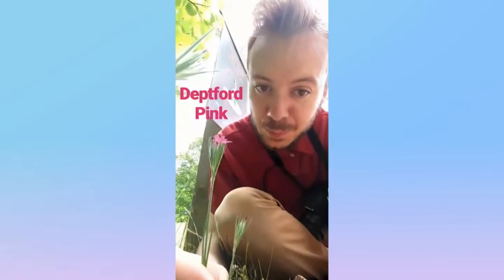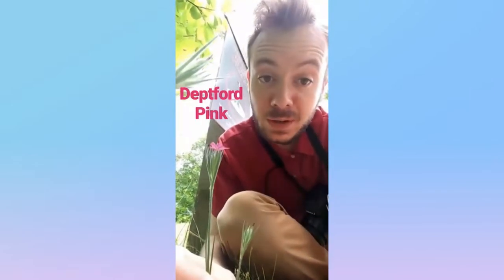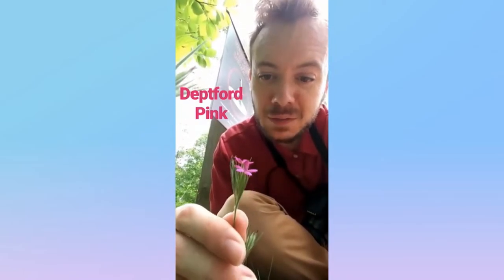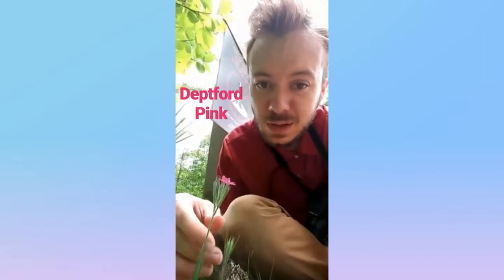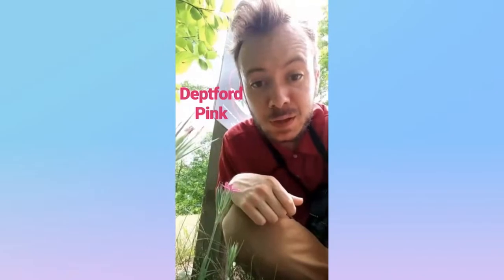This is a Deptford pink from the pink or carnation family, native to Europe. It's a five-petaled, brightly pink flower that grows in these little stalks and has long slender leaves. And that, my friends, is the Deptford pink.